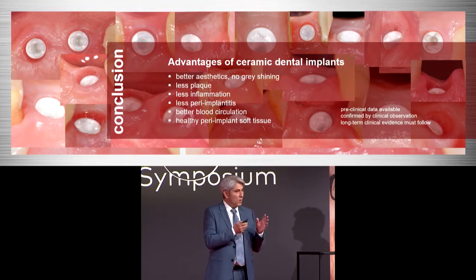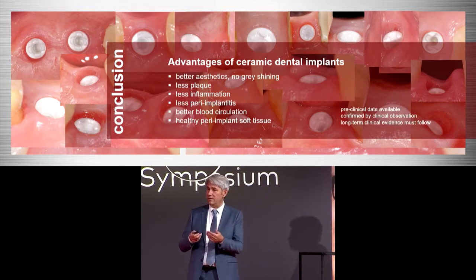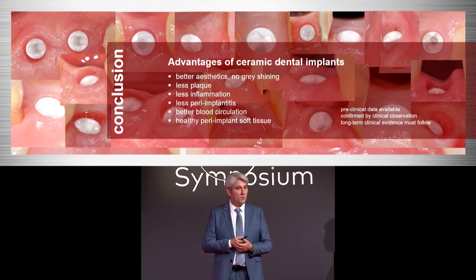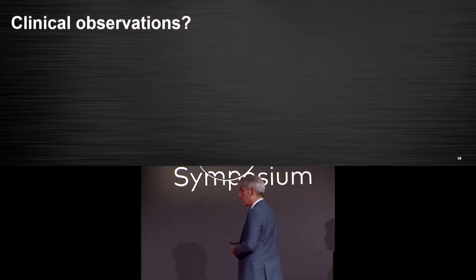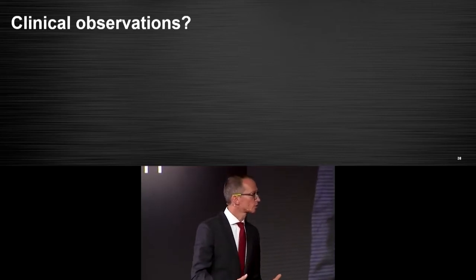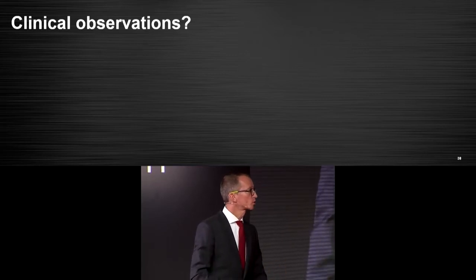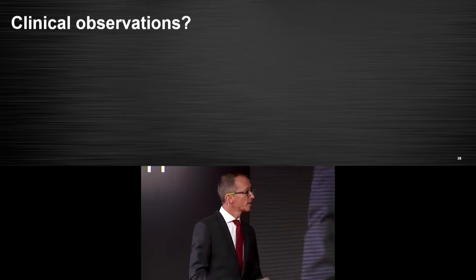We have seen some preclinical data for that, but we need more long-term clinical evidence. This is what we can observe with our clinical observations, and we also see it in our studies. Even though we are looking at things from the prosthetic side, material integration, soft tissue integration, and bacterial integration have become so important.